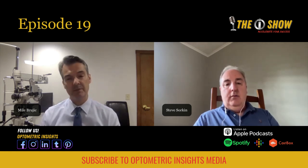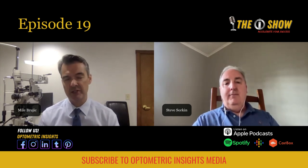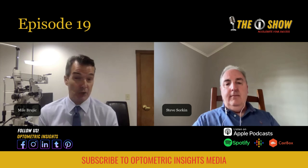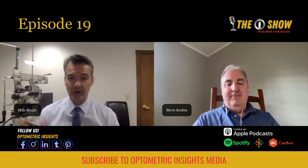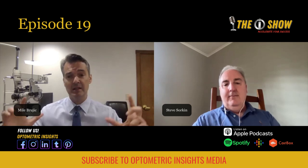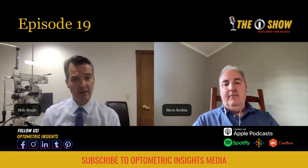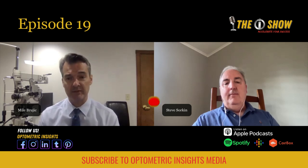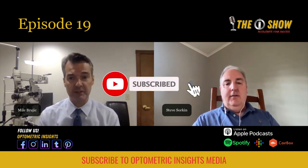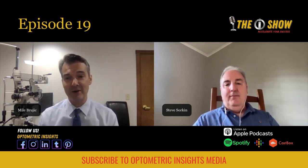This was really insightful — it was great to talk to a practitioner who is all day, every day working with corneas, specialty lenses, hand in hand with corneal surgeons. A lot of these tools and tips are very insightful. Thank you so much for having me — I appreciate it. And thank you all for joining us on this episode of the OI Show.